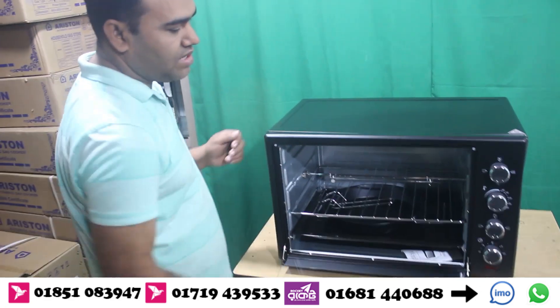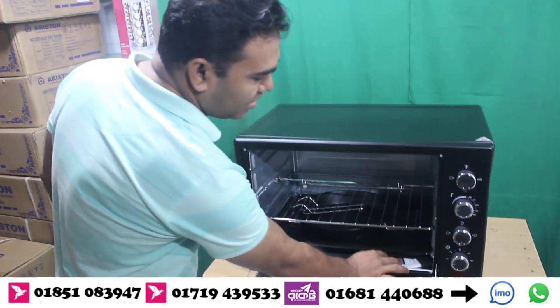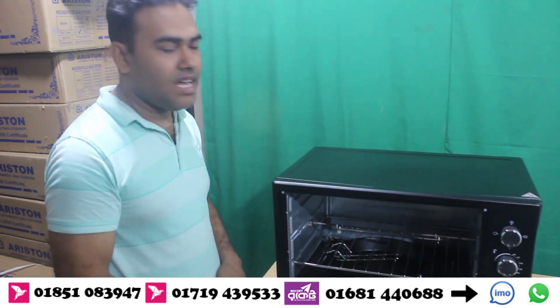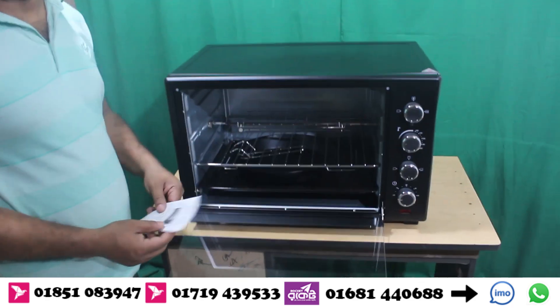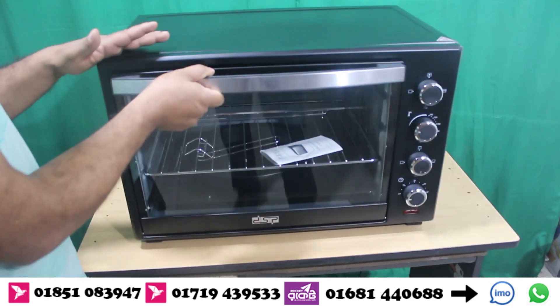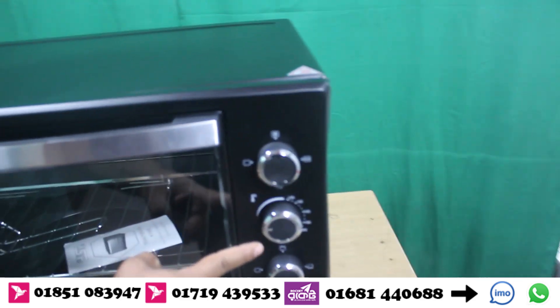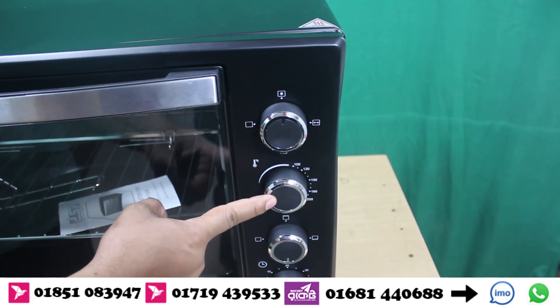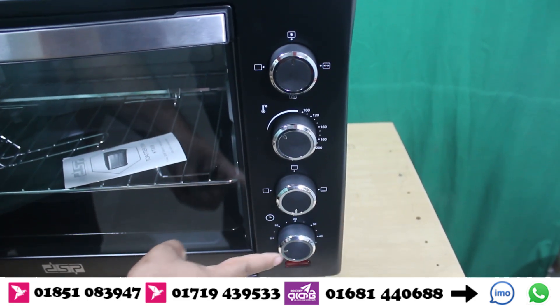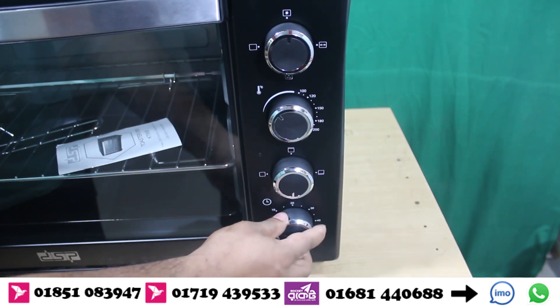There are two features. Capacity is given by the size of the water, and 2000W. Convection function, temperature function, grill function, and timer function.